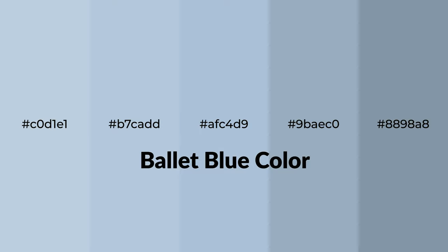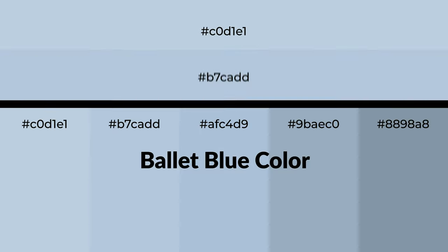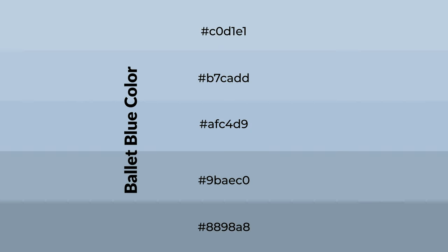Cool shades of ballet blue color with blue hue for your next project. To generate tints of a color, we add white to the color. Tints create light and exquisite emotions.